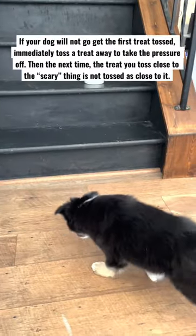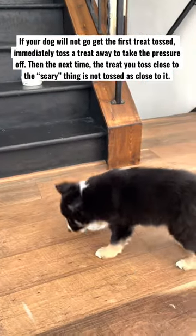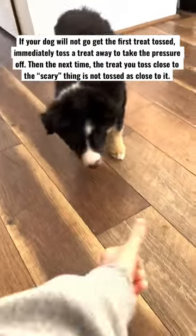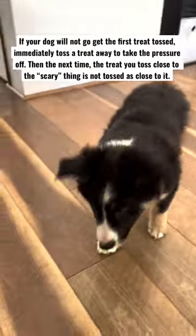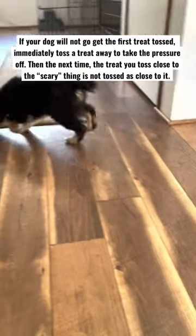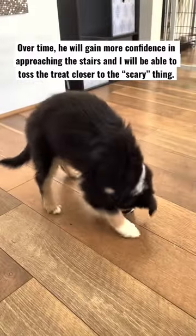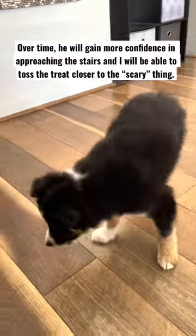Where I'm delivering the treat depends on how comfortable he is with approaching the stairs. If I tossed a treat close to the stairs and he was reluctant to go get it, I would toss a treat away, and then the next treat tossed towards the stairs is going to be a little bit farther away. Over a period of time, he's going to build up his confidence and be able to get closer and closer to the stairs.